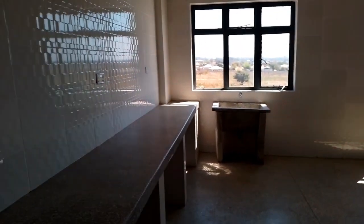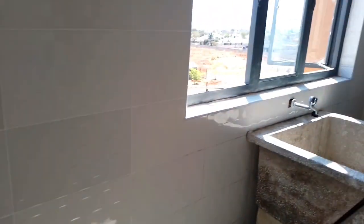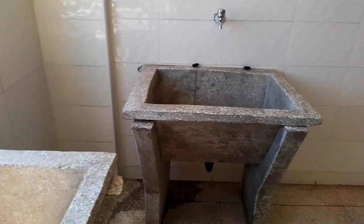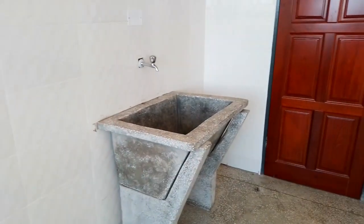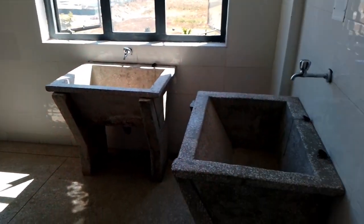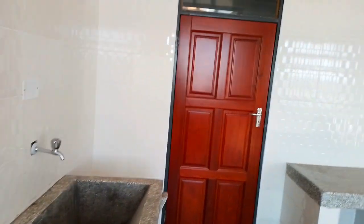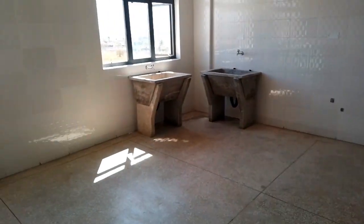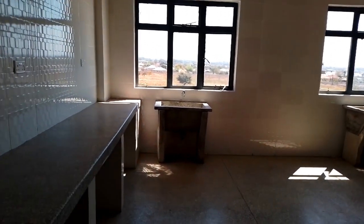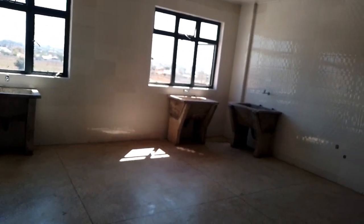This is the washroom — this is where you wash your clothes. These are the sinks for washing your clothes. Unfortunately we don't have washing machines like other hostels — you know, at universities like the University of Cape Town. I don't think most universities have washing machines in the washroom, so yeah.